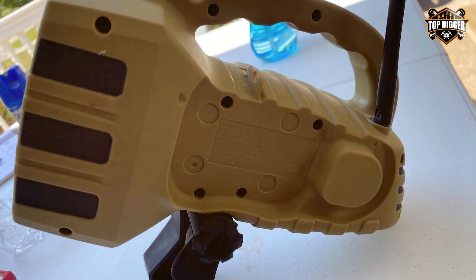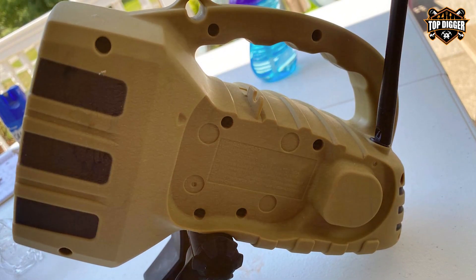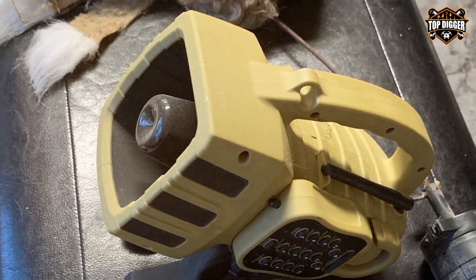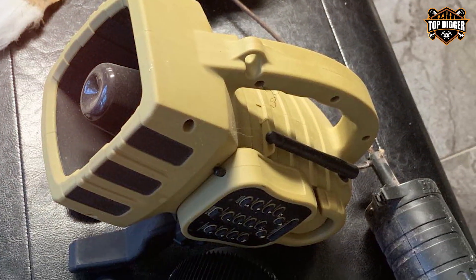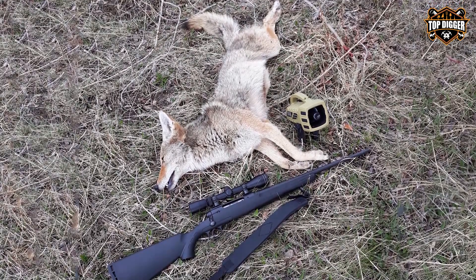Constructed with durability in mind, the Primo's Dogcatcher 2 is built to withstand the harshest outdoor conditions, ensuring it remains a reliable companion on all your hunting adventures. In conclusion, the Primo's Dogcatcher 2 Predator Call is a top-notch electronic caller that combines convenience, versatility, and durability, making it a must-have for any serious predator hunter.